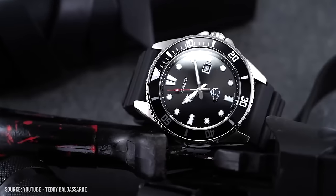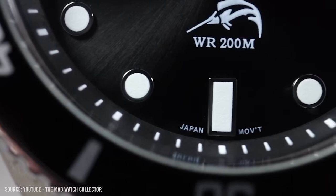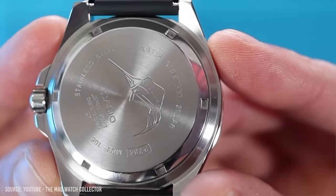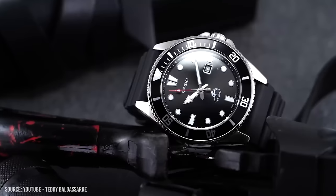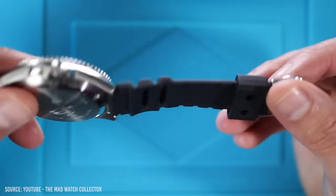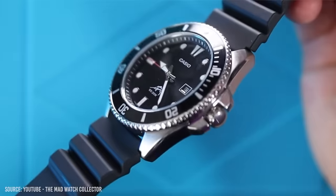This next ticker is a definitive dive watch icon in the budget watch world. There simply aren't many watches under $100 that compare to this iconic Casio. If I could only own one budget dive watch, it would be this. Boasting 200m water resistance, incredible finishing for the price, and that classic dive watch aesthetic, even the rubber strap supplied is a step up from other dive watches around this price. For a large watch, the Casio Duro wears incredibly well, almost exclusively down to the compact lug-to-lug.